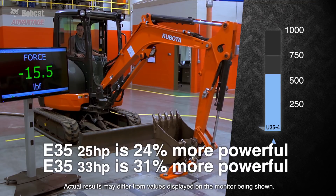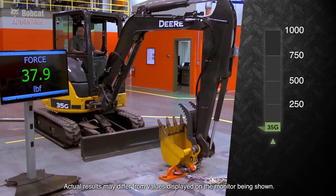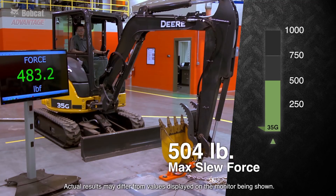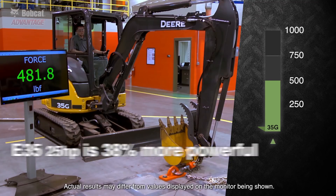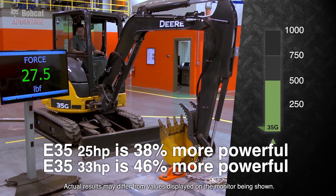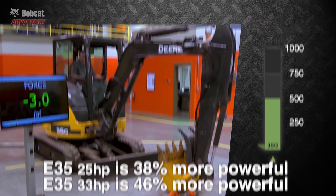And the Bobcat E35 with 33 horsepower is 31% more powerful than Kubota. The Deere fared the worst, putting up 504 pounds of force, making the Bobcat E35 with 25 horsepower 38% more powerful, and the E35 with 33 horsepower 46% more powerful than the Deere.